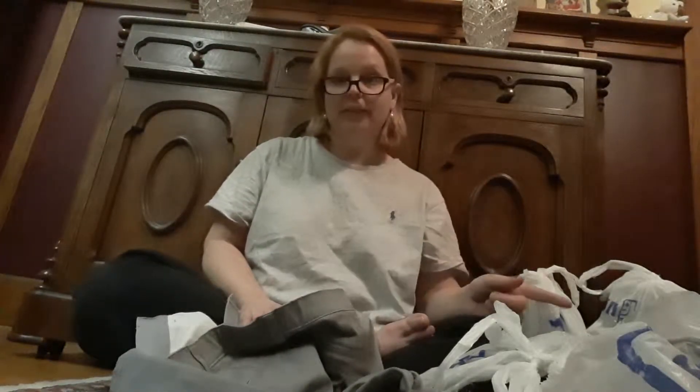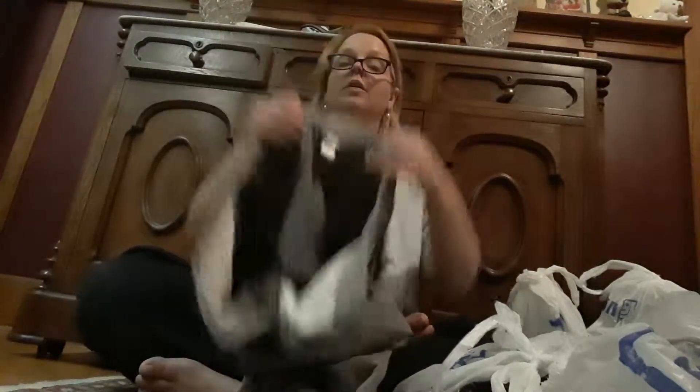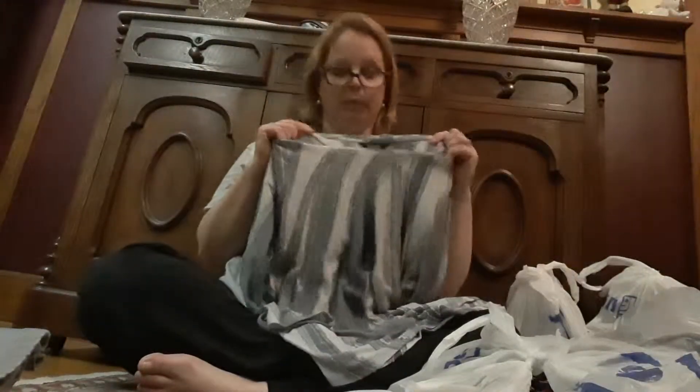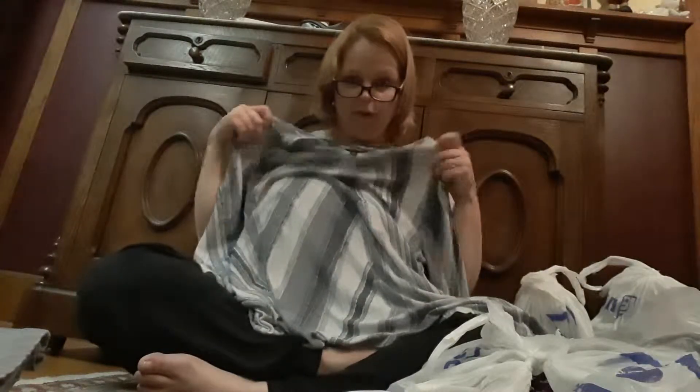I got 27 articles of clothing and the silverware for my house, so 27 articles of clothing basically for $32. These are a pair of Christopher Banks size 12 dress pants. I was excited to find this — it's a Vera Wang top. It's got little different details on the bottom, a three-quarter sleeve, really lightweight with fringes and raw edges all over it. Really cute.